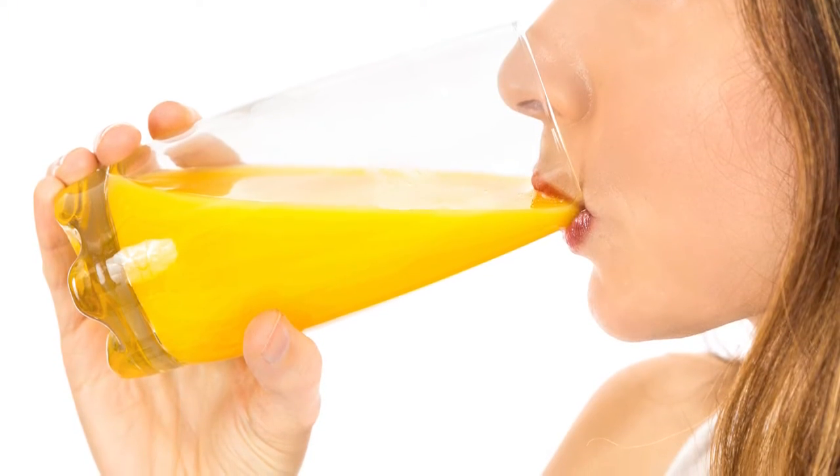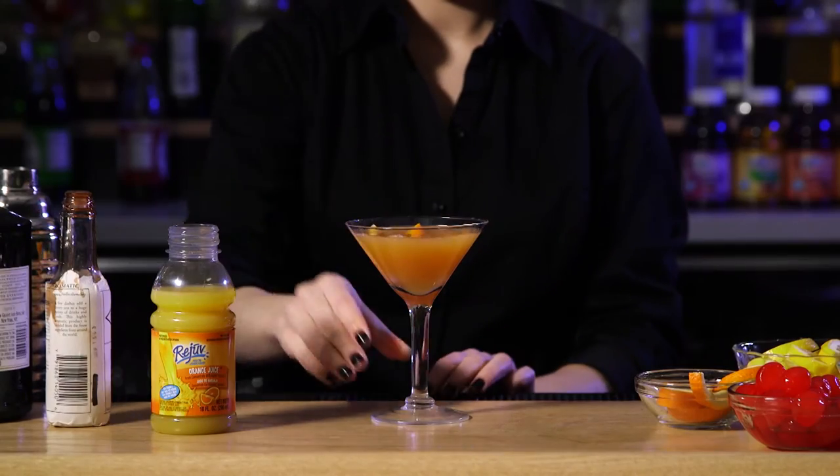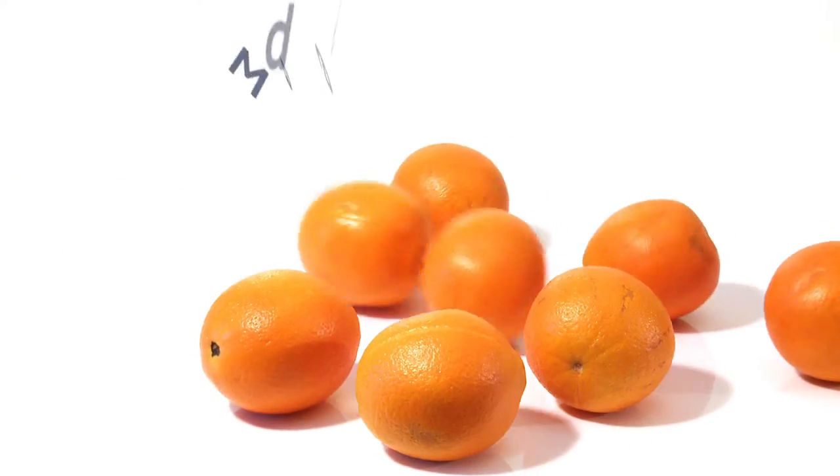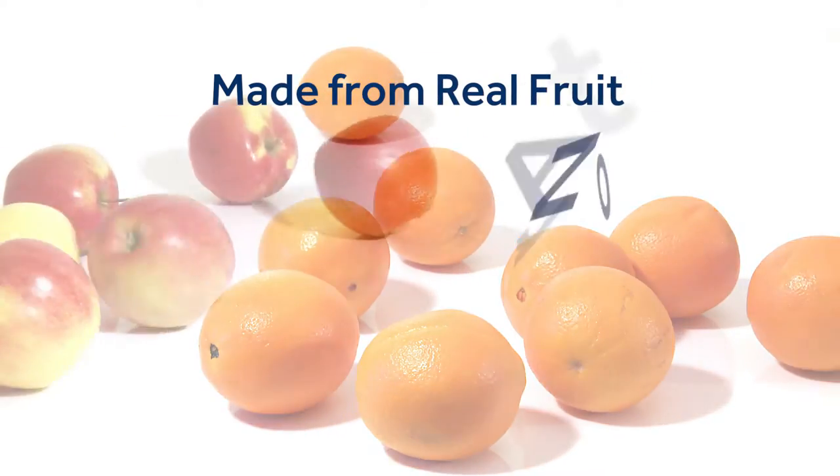You won't sacrifice quality or taste. Rejuve brand 100% juices are made from real fruit with no artificial flavors.